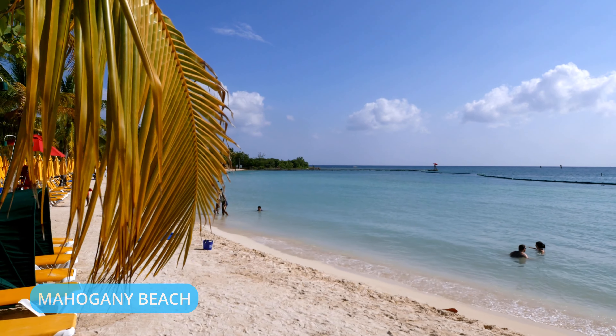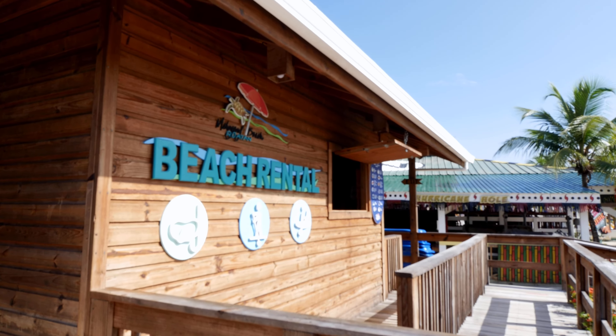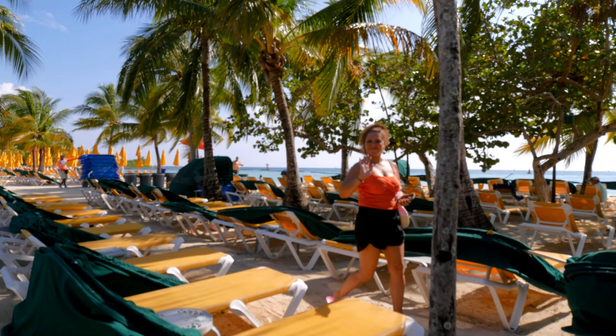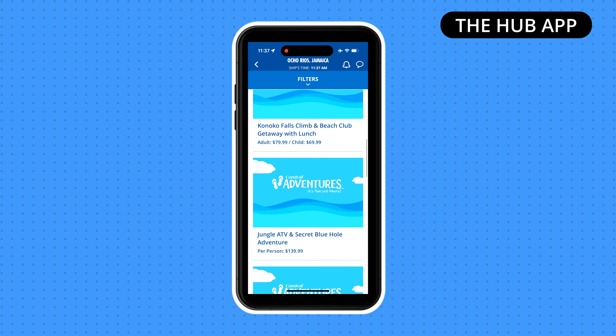So there you have it — Mahogany Bay has a beautiful beach, lots of shopping, and several really awesome excursions for you and the whole family. Check out the Hub app once you're on board to see available excursions for each port.